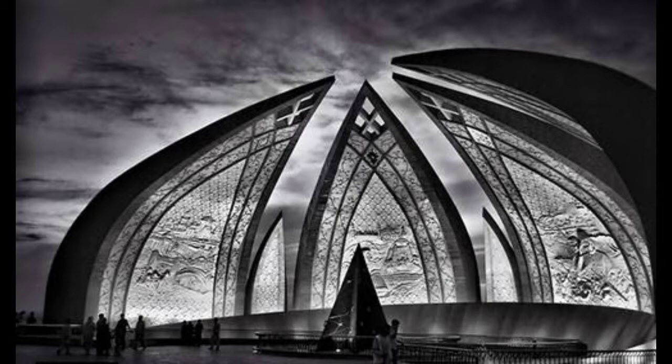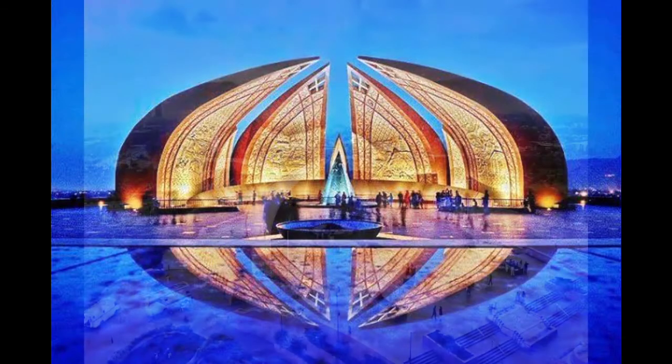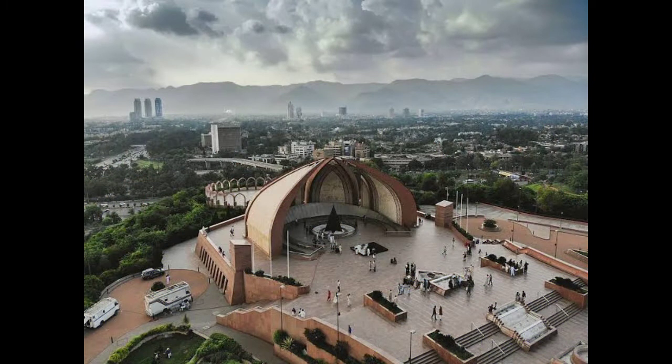Along with his own name, Masood also included the names of those who helped construct the monument itself. One of the major plus points of visiting the Pakistan Monument is that one doesn't have to pay a hefty sum or take days off work to see the wonders of Pakistan.